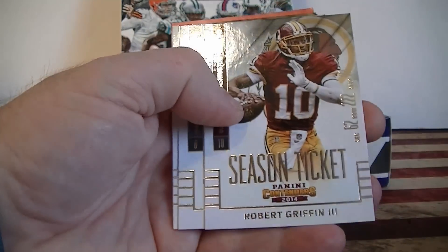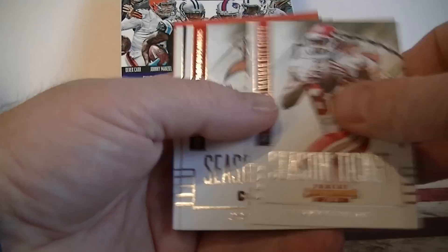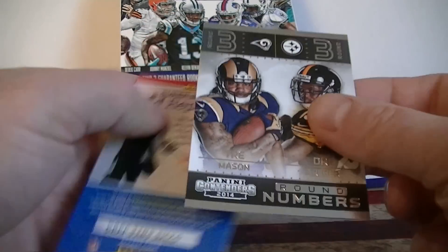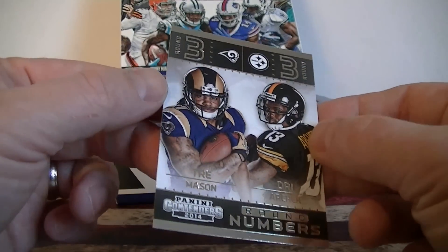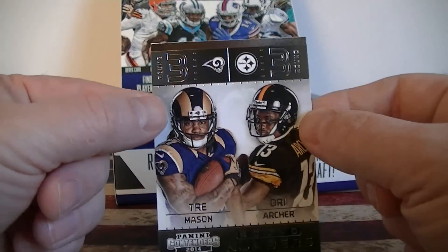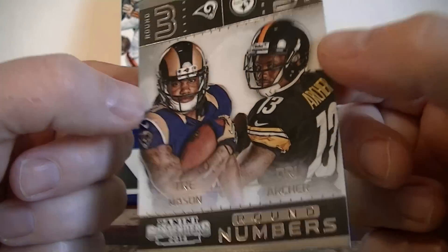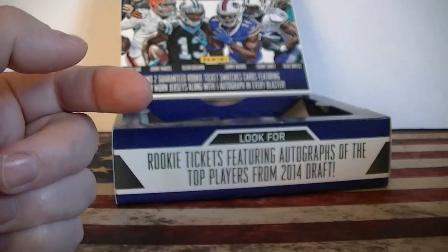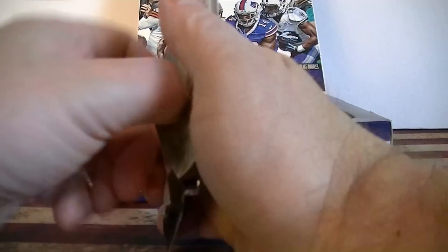We've got Rosenberger, Ingram, Griffin, Schwab, Bowe, Gown, Thomas, and we've got a Round Numbers insert — Round 3, Trey Mason and Dre Archer, which neither one are still in the league right now. They both just stepped away from the game, so hopefully they come back. That was interesting.